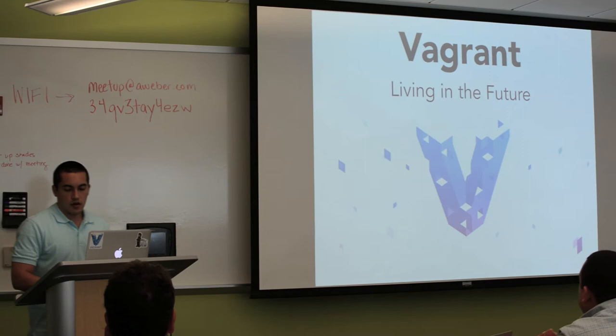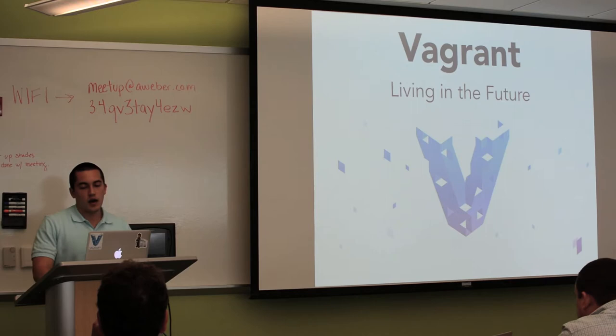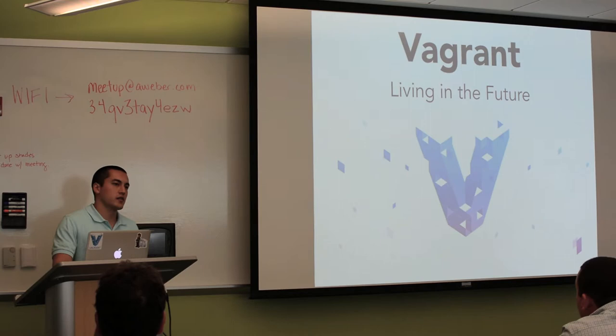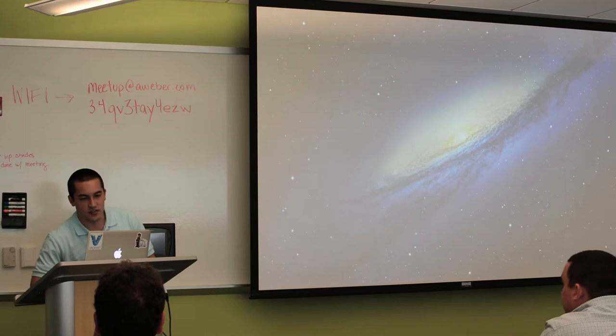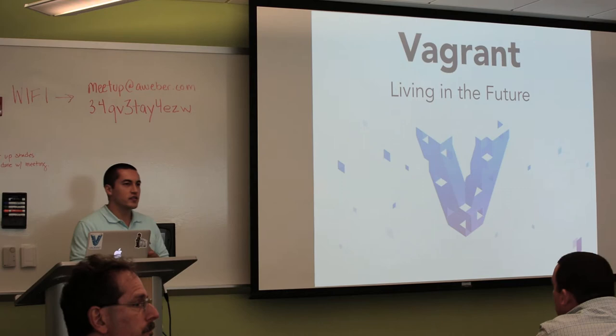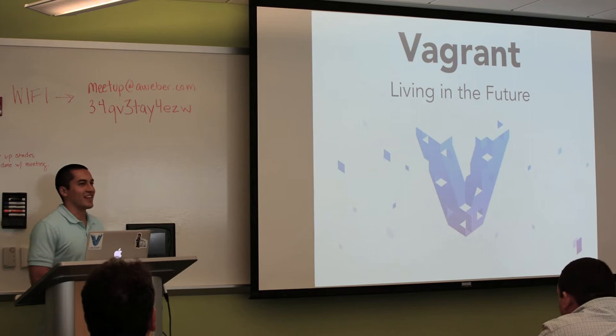I'm going to talk about Vagrant and Packer today. Before I get started, I just want a quick show of hands. Who here has heard of Vagrant? Who here uses it? And who here uses it at work? Okay, good. That's awesome.